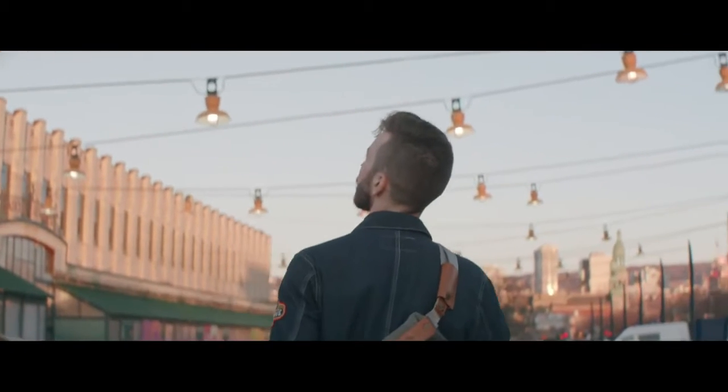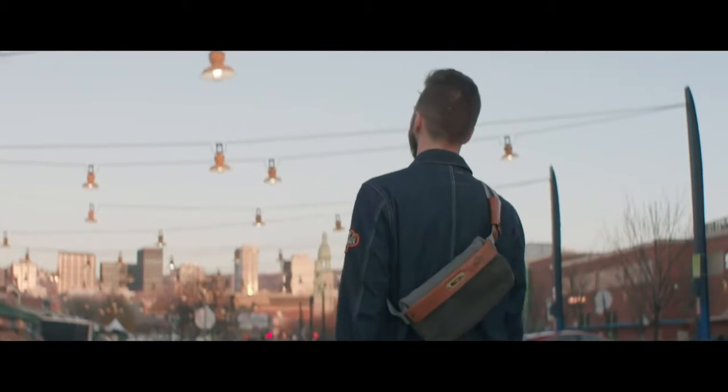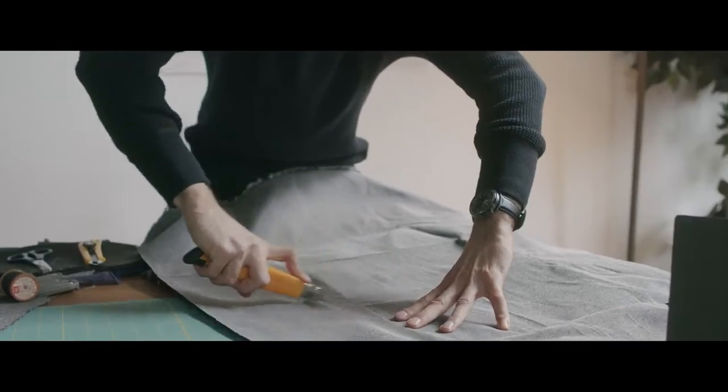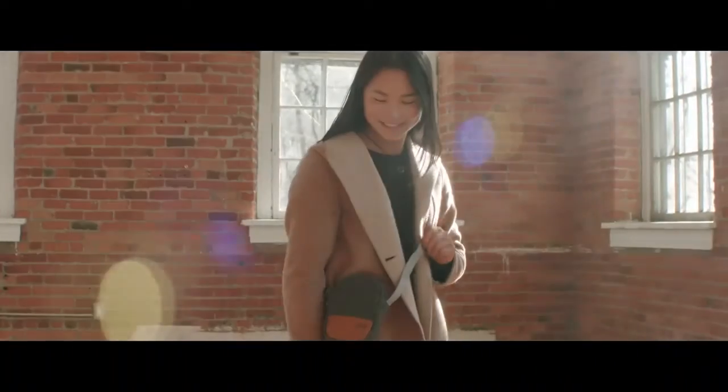Hey, we're Locktoke, the industry leader in theft-resistant bags and a brand born on Kickstarter. Over the past half decade, we have smashed the standard of what theft resistance really means, and we're back to turn the industry on its head again.